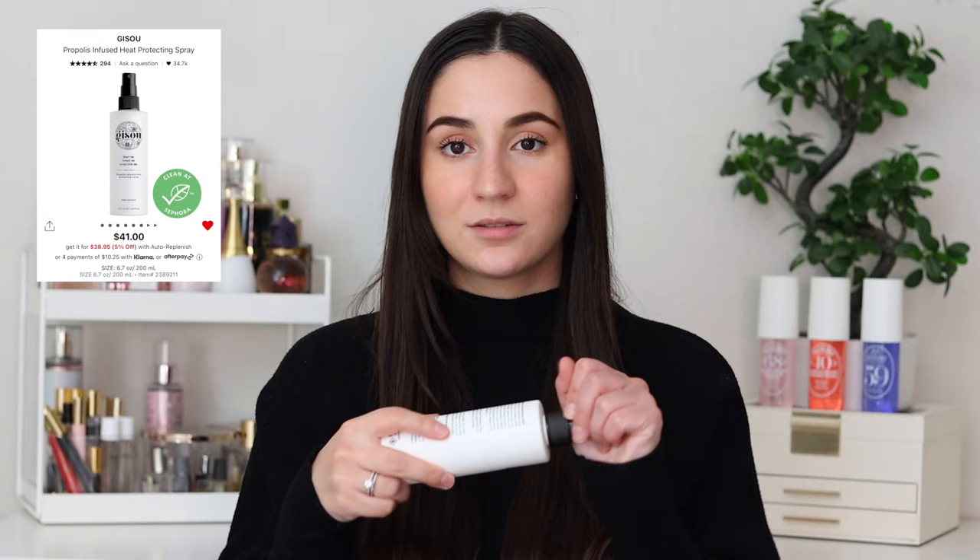We're going to start with haircare. For haircare, I have two favorites. The first one is the Gisou Heat Protectant Spray. This is a truly favorite of mine — it's almost finished. It smells so good; you should go in store and smell this. This is from Gisou. It's a pricey heat protectant, but this is the only one I've been using for the past month and my hair is looking amazing. I think it's around $40 right now. I'm probably going to repurchase this myself during the sale since it's more than halfway done.